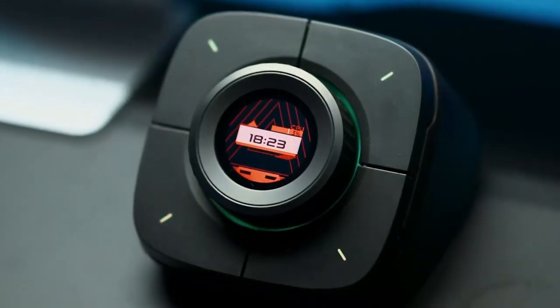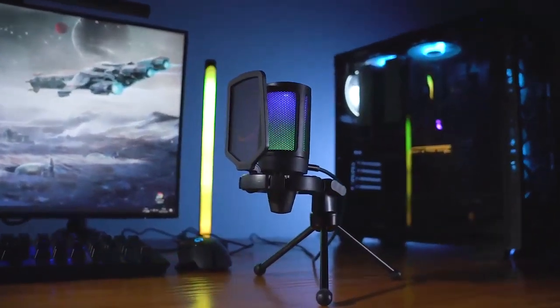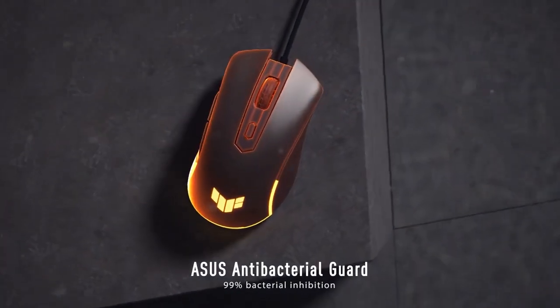Hey guys, we are back with a set of coolest gaming accessories for your PC. So buckle up, let's roll!